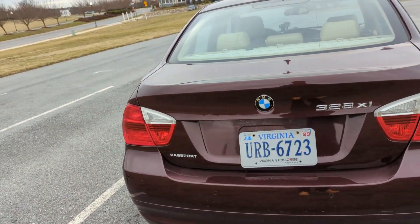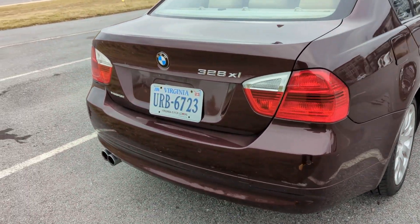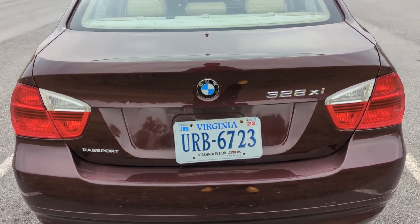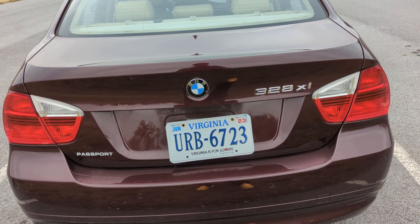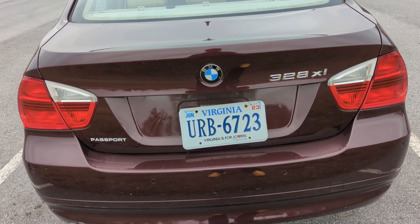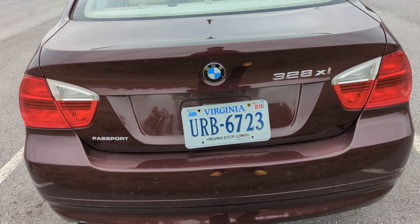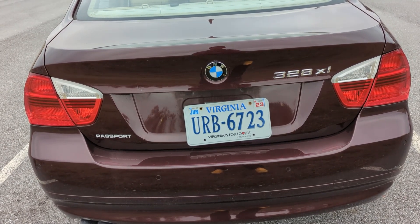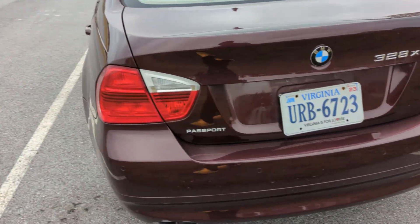I like the color, to be honest — it's probably not something I'd buy for myself, but it's definitely an interesting color. This being a 328, it's a 6-cylinder, a 3-liter 6-cylinder, which has nothing to do with the 28 — that's BMW being dumb, like all the other German automakers, confusing numbers. So your 328 is a 3-liter straight-six, naturally aspirated. A 335 is a twin-turbo straight-six. I don't know why this couldn't have been a 330, but who knows.